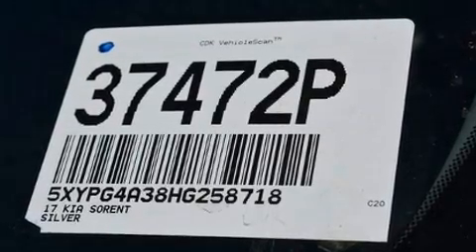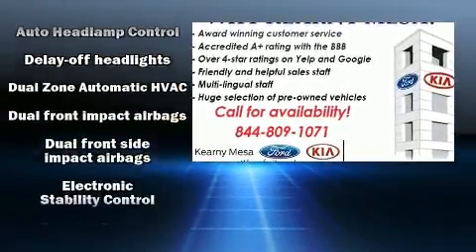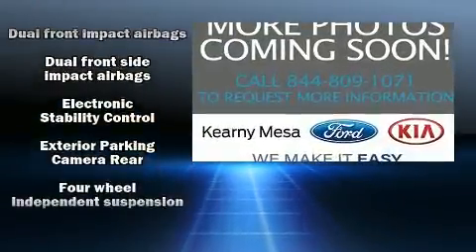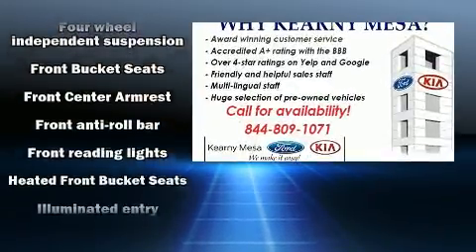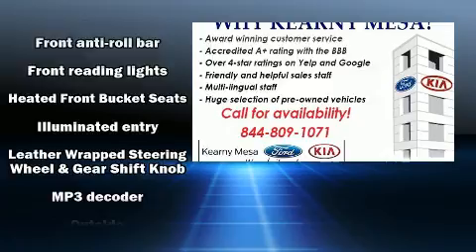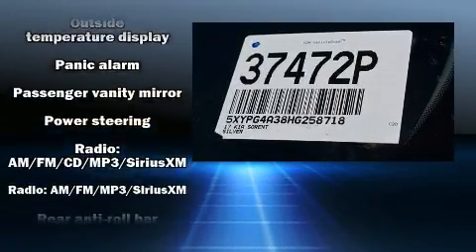Kia also prioritized safety and security by including dual front impact airbags with occupant sensing, traction control, brake assist, anti-whiplash front head restraints, a security system, and four-wheel disc brakes with ABS. Electronic stability control ensures solid grip on the road surface no matter how challenging the driving conditions.